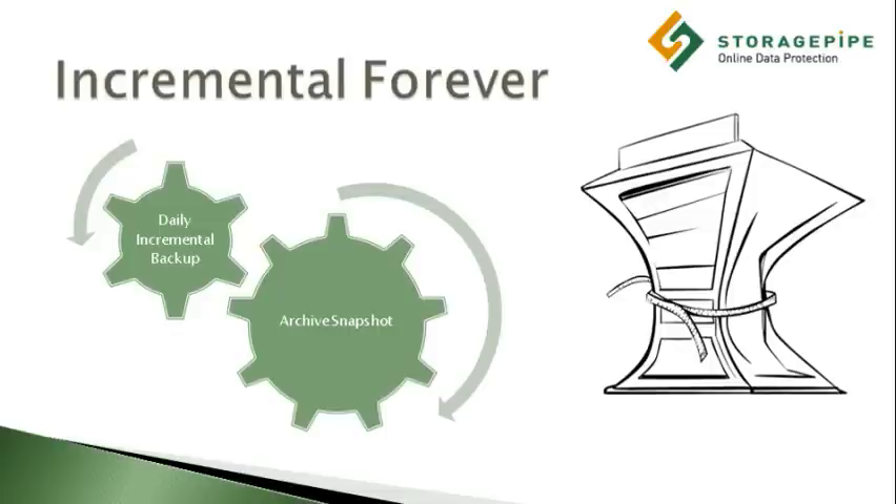Such as every 31 days. In other words, you have daily backups which are online and go back 31 days, and offline monthly archives going back many years or even indefinitely.